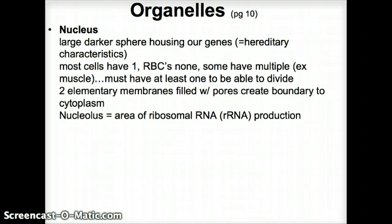Ribosomal RNA makes up the ribosome units — the organelle that creates protein. Since we use ribosomes to make protein, those original ribosomes, those protein factories, need to be made somewhere, and that place is the nucleolus.